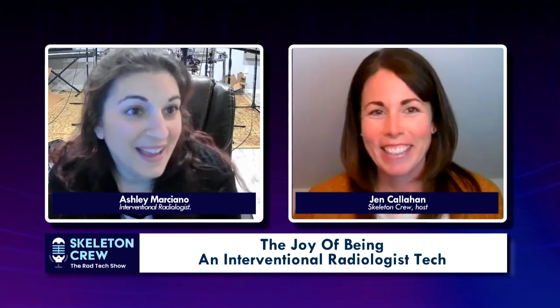We're here today with a longtime friend and colleague, Ashley Marciano. She worked with me previously at a hospital in x-ray, and then from there, she transitioned into interventional radiology as a technologist and has been working at Riddle Hospital for the past few years. Today, she's joining us to talk about what an interventional radiology technologist does, how she came to that point in her career. Welcome, Ashley. Thank you so much for being here with me. Thank you for having me. Such an honor.